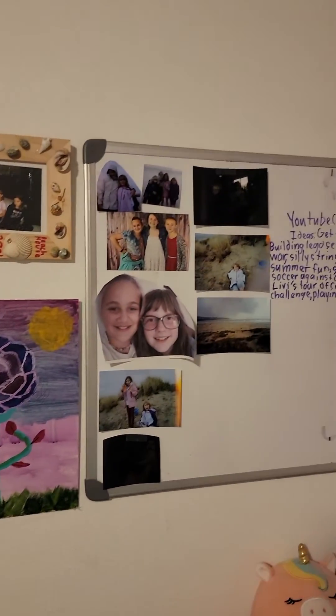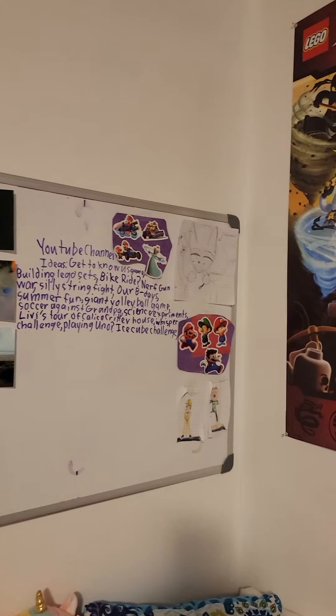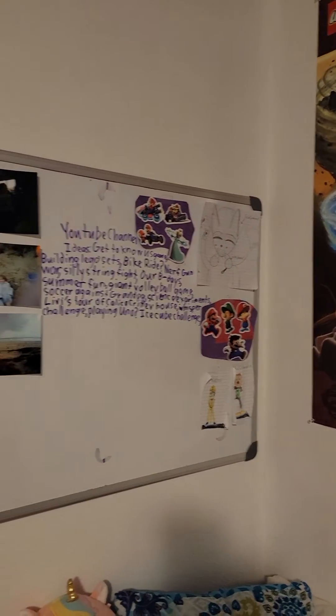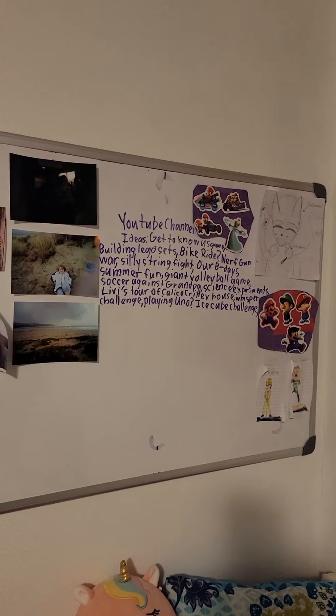Then there's the beach house picture, my whiteboard — which has pictures of me and my friends, and pictures that me and my siblings drew or put together with stickers. Then there are some ideas for videos for our YouTube channel.